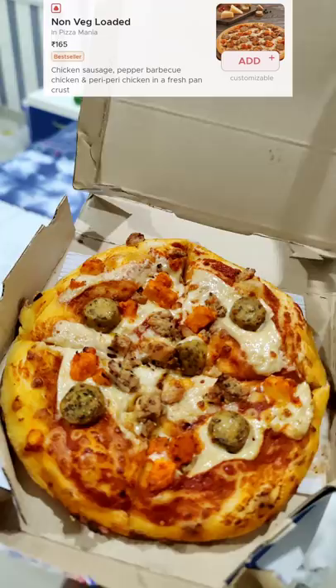They have chicken, sausage, and berry chicken. That's a bit of a flavor with some little spice.